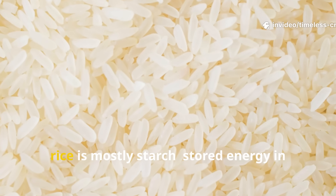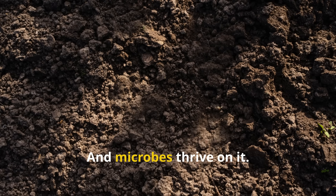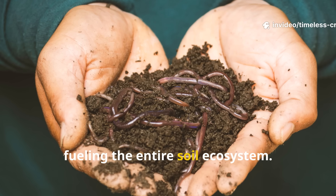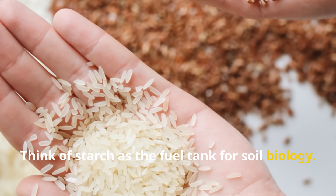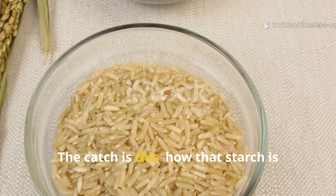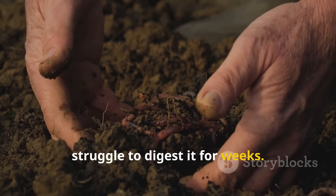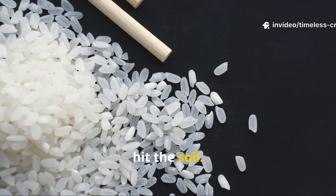At its core, rice is mostly starch — stored energy in its simplest form. Microbes thrive on it; they break starch down into sugars, then multiply rapidly, fueling the entire soil ecosystem. Think of starch as the fuel tank for soil biology. The catch is that how that starch is packaged determines whether microbes can eat it immediately or whether they'll struggle to digest it for weeks. That's why raw rice and cooked rice behave completely differently once they hit the soil.